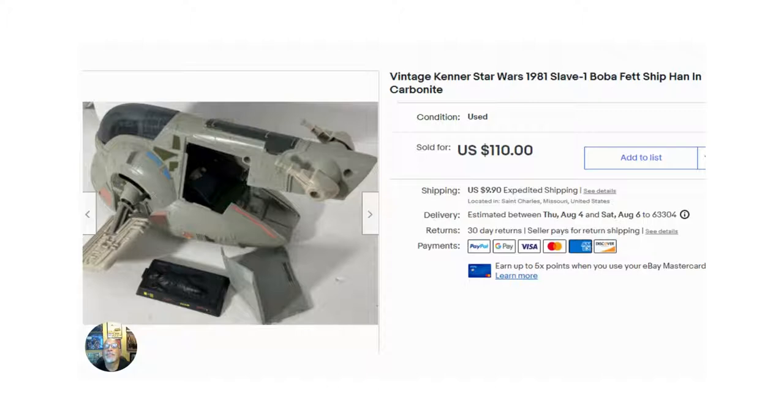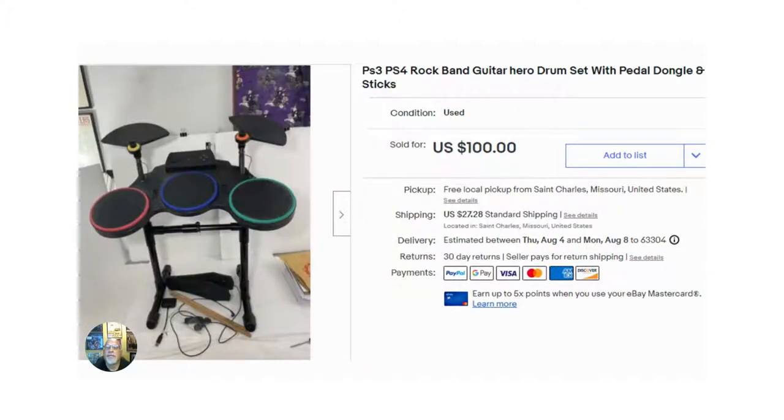The 8th highest item I sold was this Star Wars 1981 Slave I — it's Boba Fett's ship, with Han in carbonite. I paid $5 for this at an estate sale and it sold within a week of listing it. Also in this range was a Rock Band drum set with the pedal, the dongle, and drumsticks, which sold for $95 — I took an offer — and it was listed for four days.